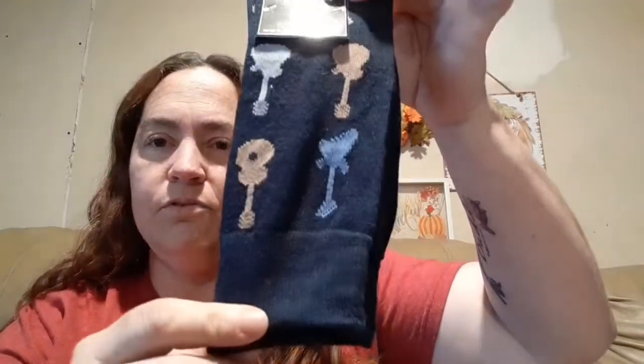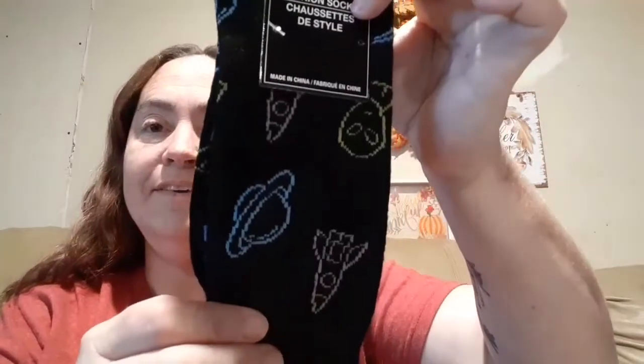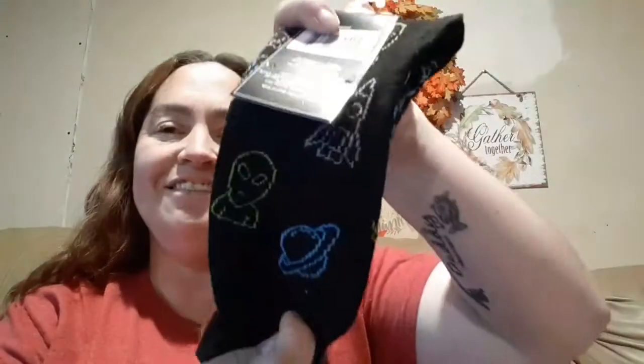I found some more socks. They've had this one for a little while; I went ahead and picked it up because they got some more in. This will go to one of my nephews — it's got guitars on it, so cute. And then this one I had not seen before — this will go to one of my nephews as well. It's got the alien and the spaceship and the planets and stuff. I thought they were really, really cute.